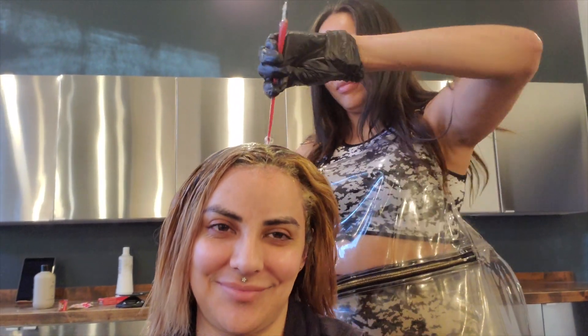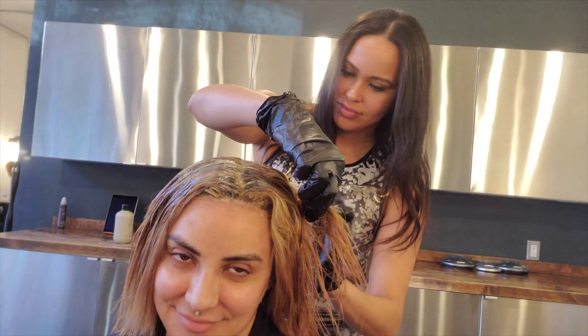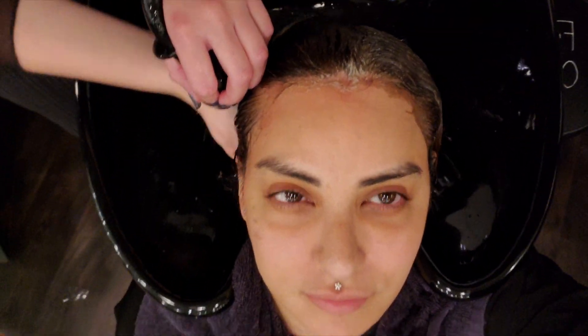Now Lily is putting on a gloss, which is the final color. And that's going to make it really nice and chocolatey. It just processes for like a couple minutes. Once the gloss is on, I'll be just chilling for 10 minutes before I get shampooed. The shampoo process is probably the best part, you know what I'm saying?